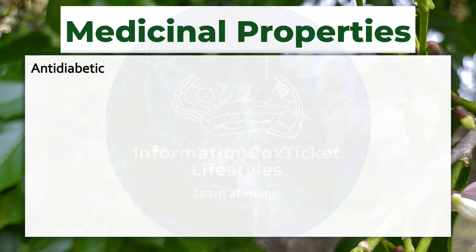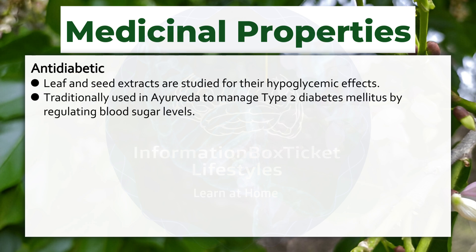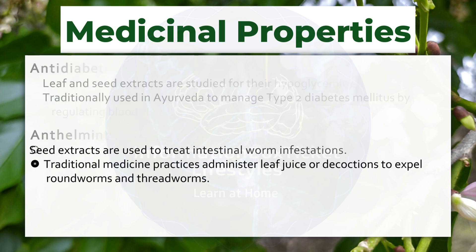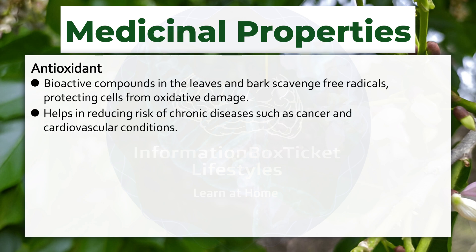Anti-diabetic: leaf and seed extracts are studied for their hypoglycemic effects. Traditionally used in Ayurveda to manage type 2 diabetes mellitus by regulating blood sugar levels. Anthelmintic: seed extracts are used to treat intestinal worm infestations. Traditional medicine practices administer leaf juice or decoctions to expel roundworms and threadworms. Antioxidant: bioactive compounds in the leaves and bark scavenge free radicals, protecting cells from oxidative damage. Helps in reducing risk of chronic diseases such as cancer and cardiovascular conditions.